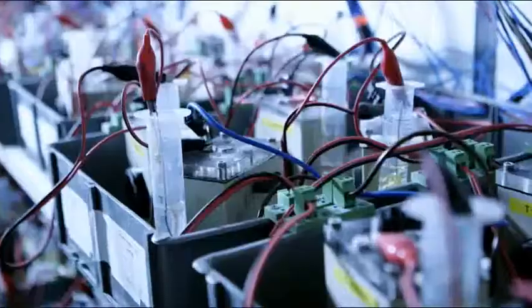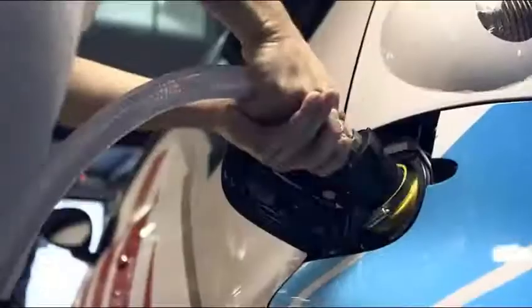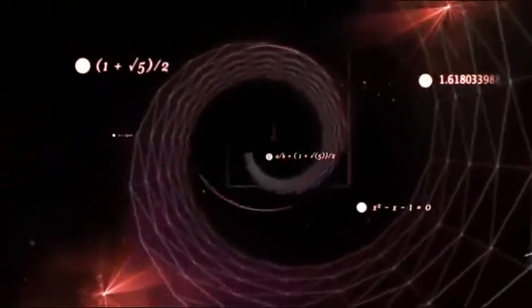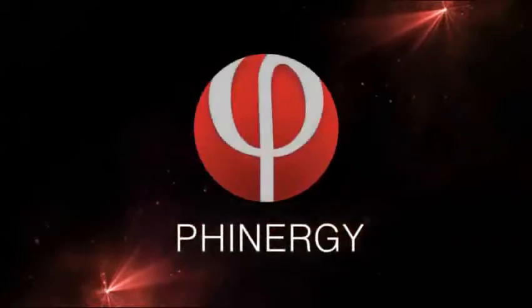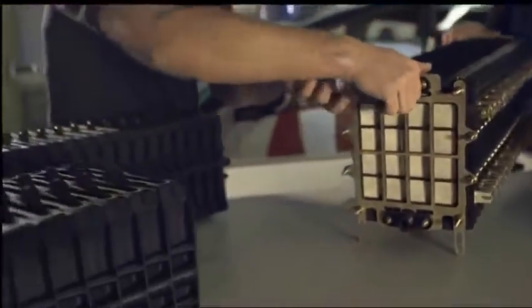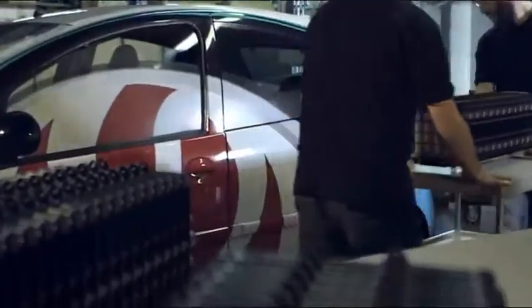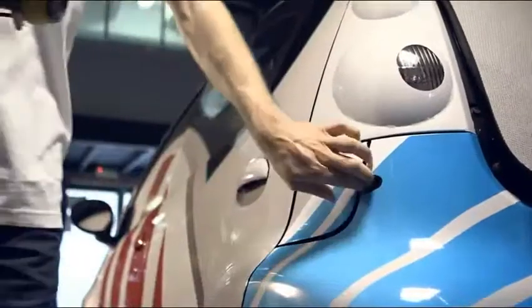Metal air technology has been at the forefront of energy research for years due to its enormous energy potential. Now, through a series of technological breakthroughs, Finergy has succeeded in turning theory into reality. In just a few moments, three Finergy team members will demonstrate the technology by driving an electric car powered by Finergy's aluminum air battery.